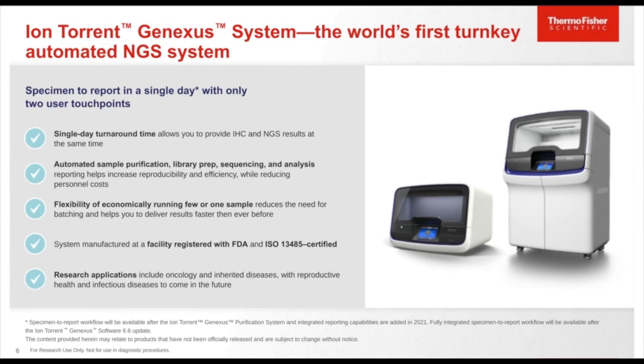Please note that the integrated workflow, including the GeneXus purification and the GeneXus instrument, will be launched with the GeneXus software 6.6 update coming in the next couple of months.